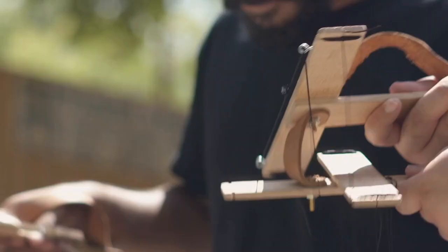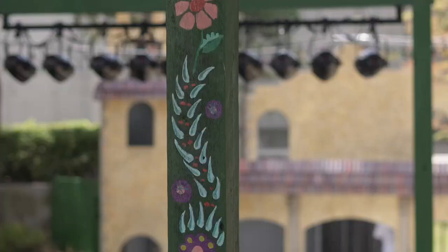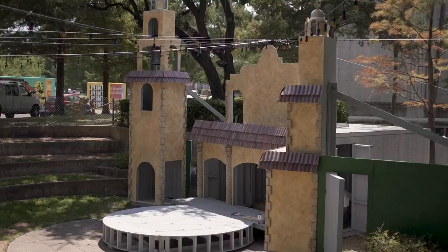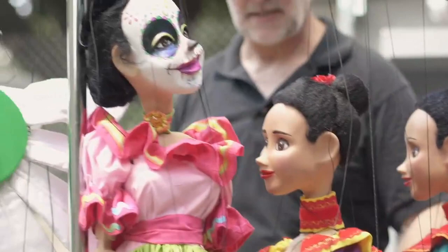I think the biggest challenge between now and having the show completed and ready for curtain is training puppeteers, one. Two is making sure that all of the outside production things are finalized — making sure it's painted, swept and clean, and ready for an audience. All puppets constructed, strung, completed, everything ready to go.